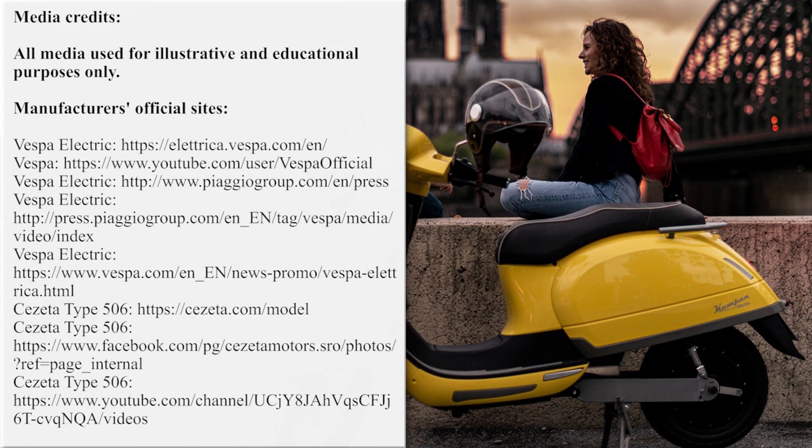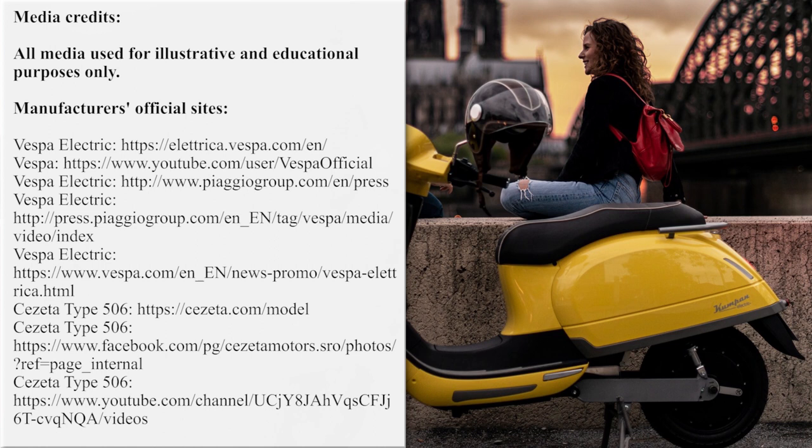What are your thoughts about the presented electric vehicles lineup? Which one is your top pick? Answer these questions in the comments below, and support the electric revolution by liking this video. By subscribing to the channel you will always get notified about new EV videos, so smash that red button and ring the bell. See you later.